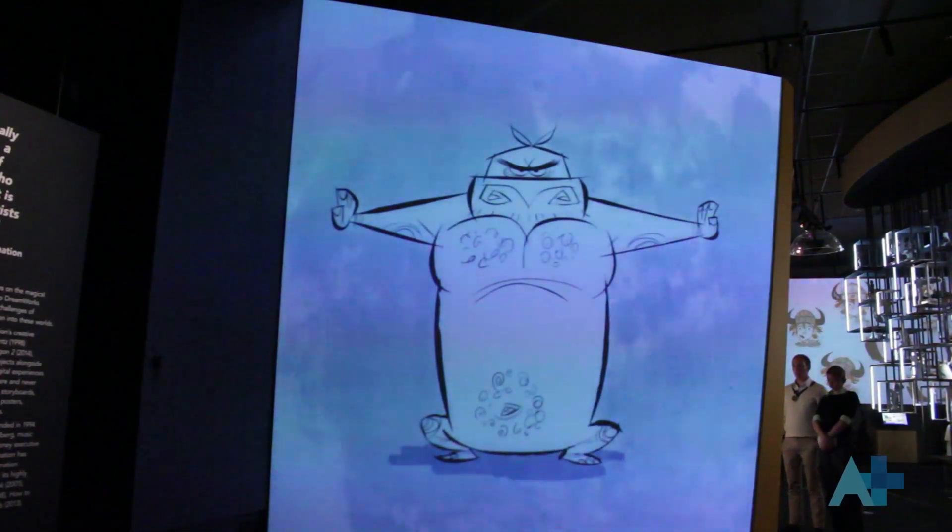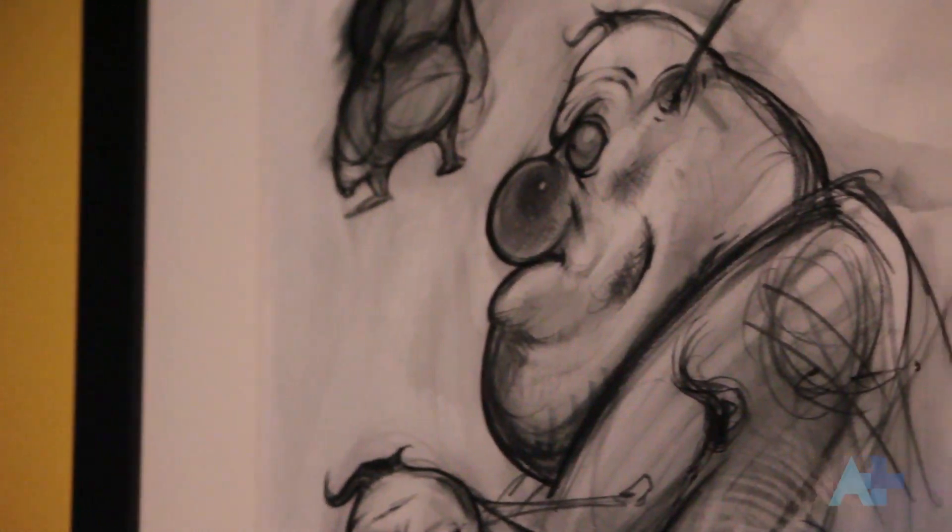We also wanted to give people a sense that you too can do this. That making these animated films is something that people can aspire to, that it's something that's fascinating and interesting and in-depth.